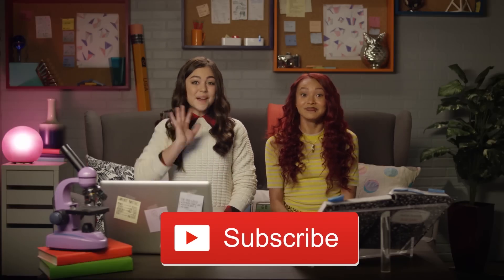Those were some secret agent tips to keep people from stealing your food. Like this video and leave a comment with your secret agent tips. Don't forget to subscribe for more videos. Bye. Bye.